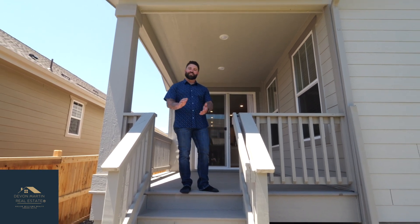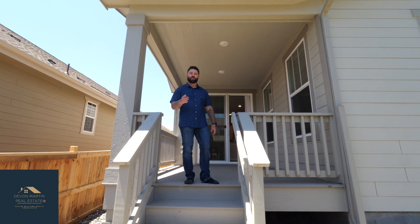I hope you enjoyed your tour. Again, this is Devin Martin with Keller Williams Realty Urban Elite. Reach out with any questions.